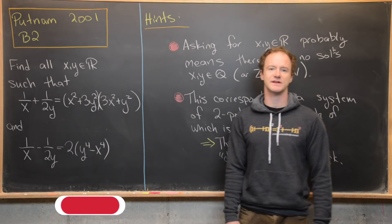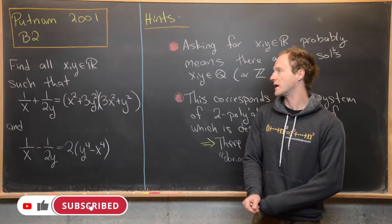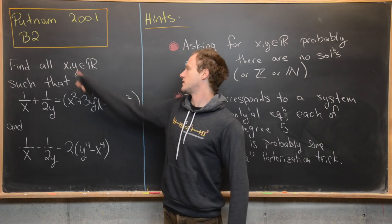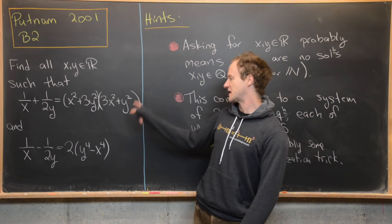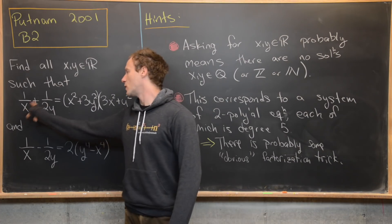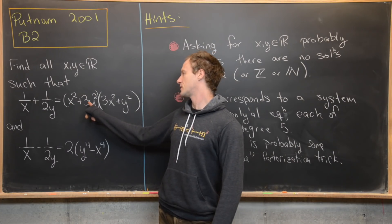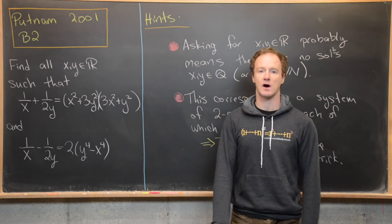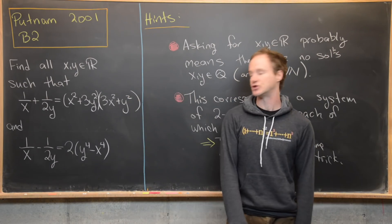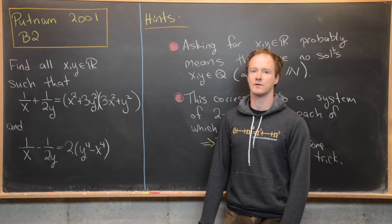Here we're going to look at a problem from the 2001 Putnam exam, problem B2. Our goal is to find all real numbers x and y such that the following system of equations is satisfied. We have 1/x + 1/(2y) = (x² + 3y²)(3x² + y²), and then 1/x − 1/(2y) = 2(y⁴ − x⁴).